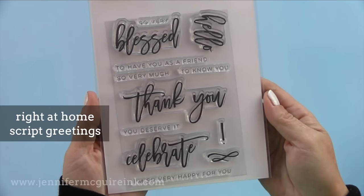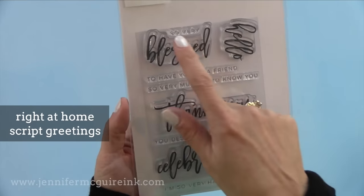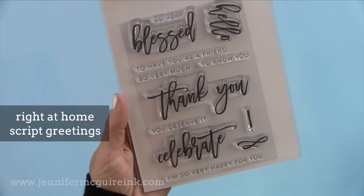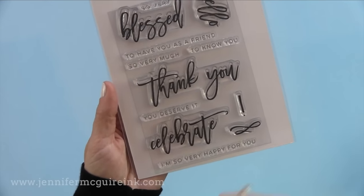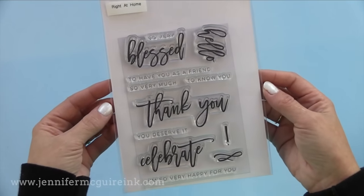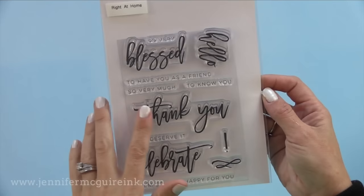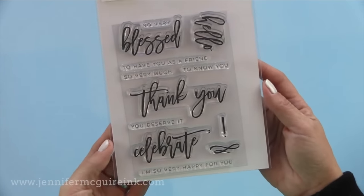Next we have Right at Home Script Greetings. I am in love with this stamp set — it has kind of everything I need out of a sentiment. I like the word bless so much, and the smaller sub-sentiments fit in nicely with them. I also like that the thank you is so large and looks handwritten — you could gold emboss that across the center of a card and keep it very simple.